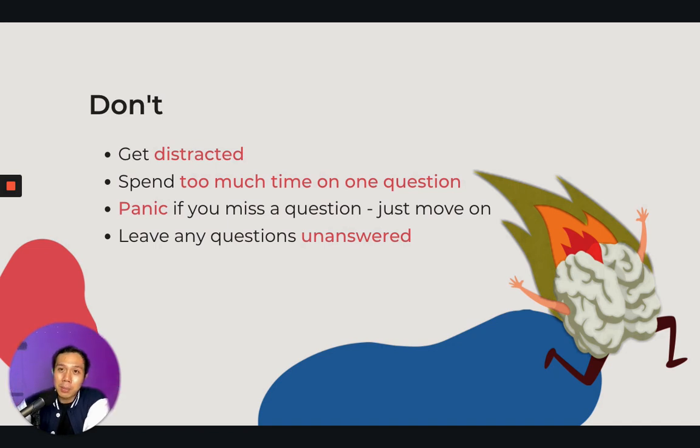Usually in your test paper, questions and answers are in chronological order. For question one, you will hear it in the earlier part of the audio recording, and the last question — maybe question number seven — you'll hear it in the last part of the audio recording. So do not panic if you miss an answer, because there will always be one more replay, and then you can check your answer.